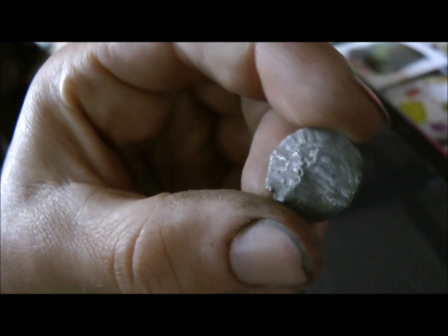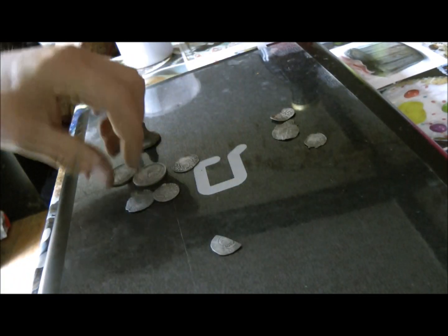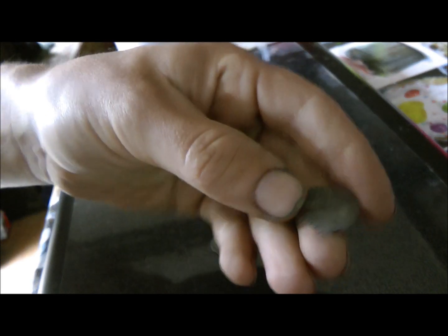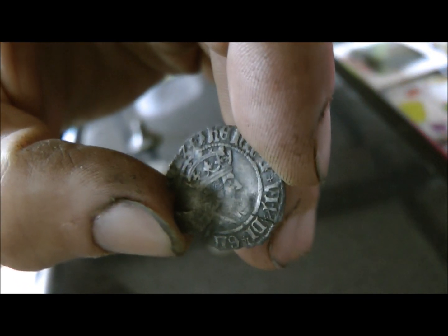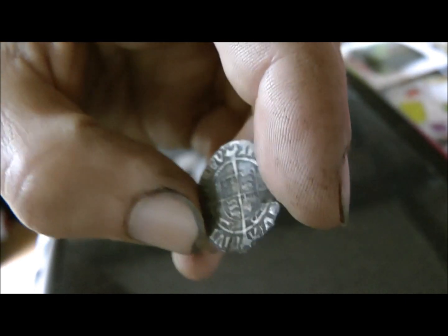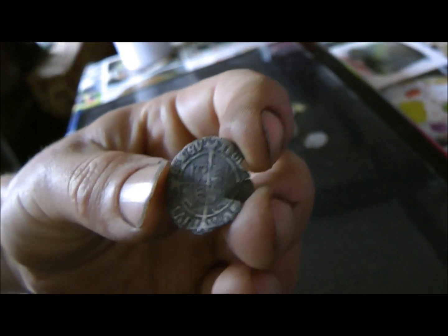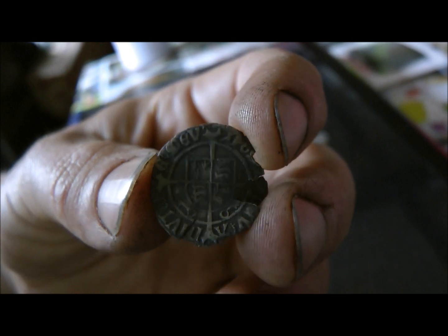Another Eddie, pretty badly corroded on that side. Henry the Seventh — quite like this one. Even though it's quite badly damaged it's still quite crisp. You can see the keys at the bottom there.